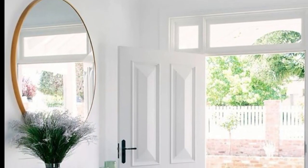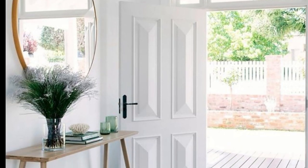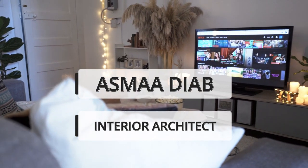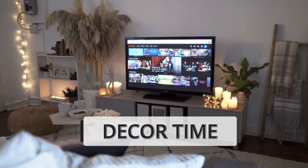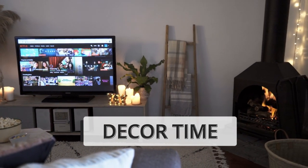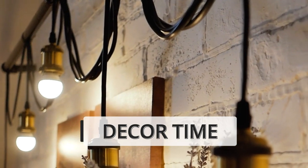Hi everyone, welcome or welcome back to my channel. Today is a new video of how to design your home according to feng shui principles. If you are new here, welcome — my name is Asma Diyab, I'm an interior architect and designer, and you're watching Decor Time. This channel is all about home decor and gives you tips and tricks to help you if you are remodeling or designing your space.